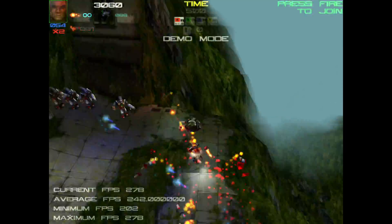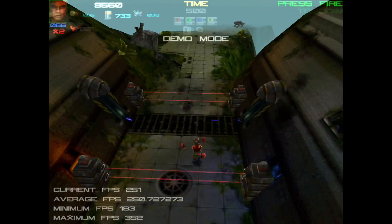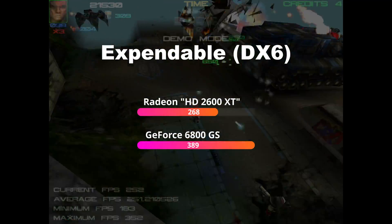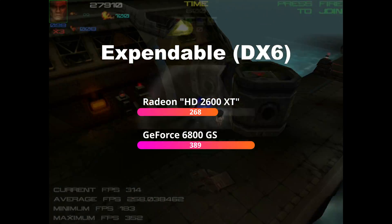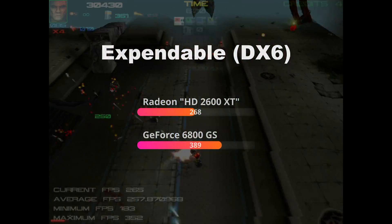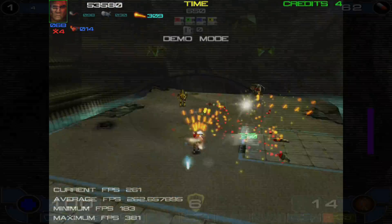Starting with Expendable, a DirectX 6 game from 1999 that stresses a card's fixed-function texture and color pipelines with no pixel shading — just textures and lights. That's reflected in the 3650's performance deficit versus the 6800 GS: the Radeon only has four pixel output pipelines, and although they run at twice the speed of the 6800's, that's still not as much raw pixel output as the Kepler card's 12 dedicated pipelines. This was only tested at 2600 XT speeds as it's mostly for academic purposes.